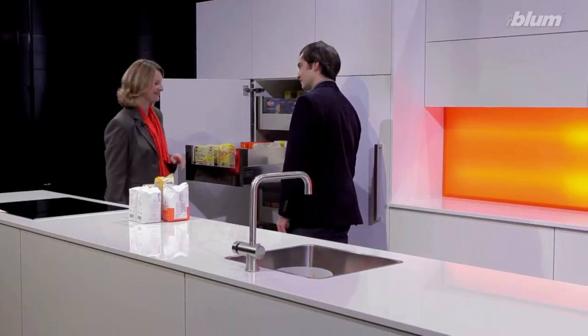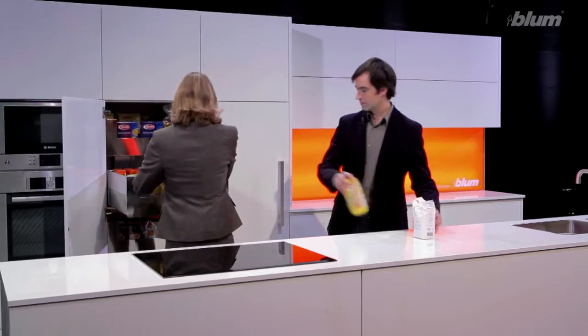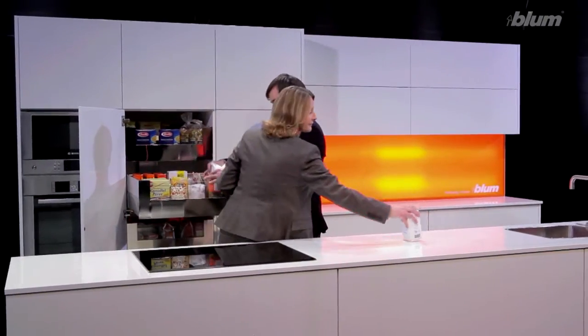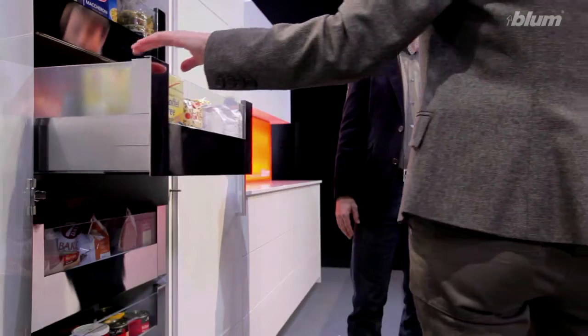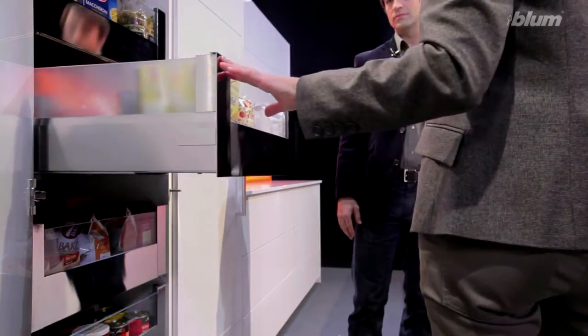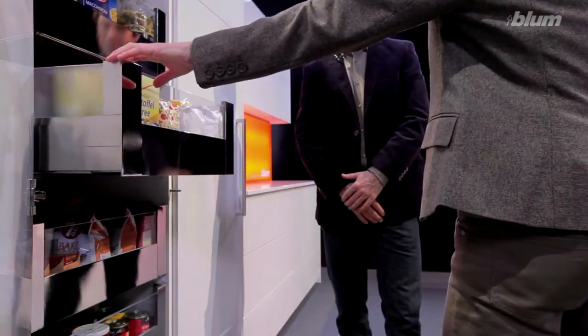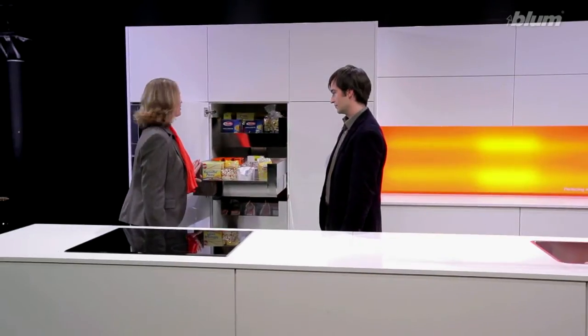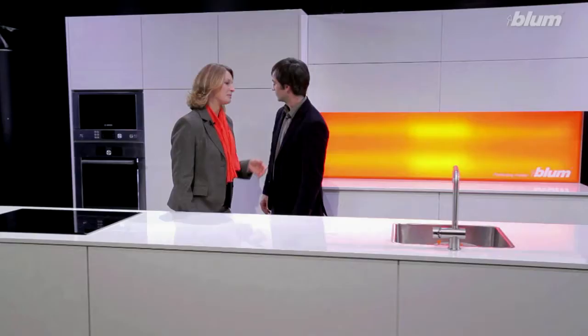And what do you mean by that? Pull-outs, for example, are opened a lot every day. Normally they're heavily laden, so it's really important that they're stable and have a feather-like glide. Our runners can easily take up to 65kg and still have a really smooth running action. The soft close feature makes furniture really easy to use too — for many it's already a standard feature of kitchens. Smooth motion, soft close.